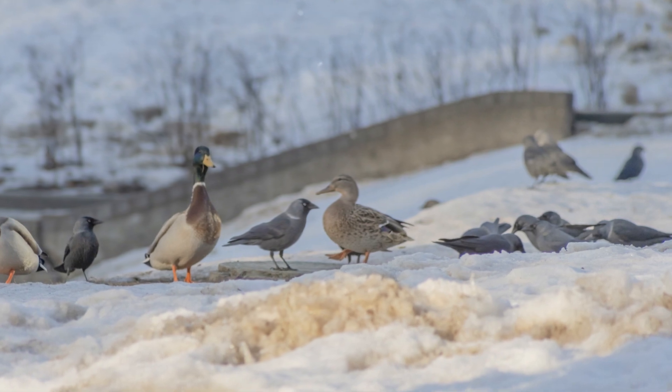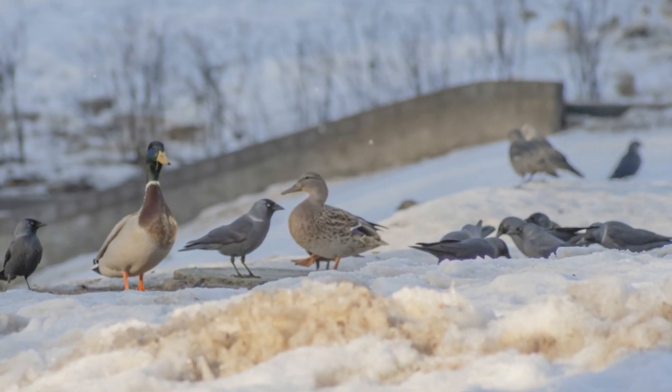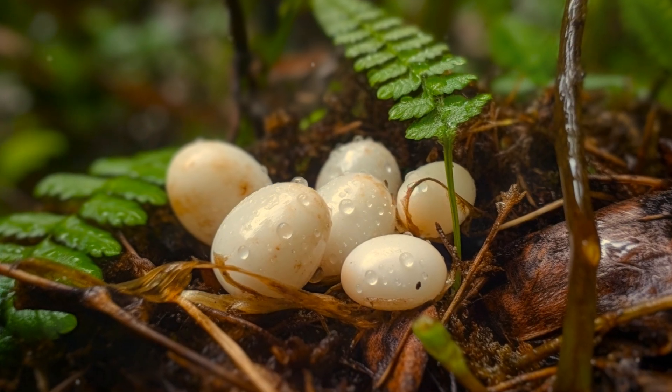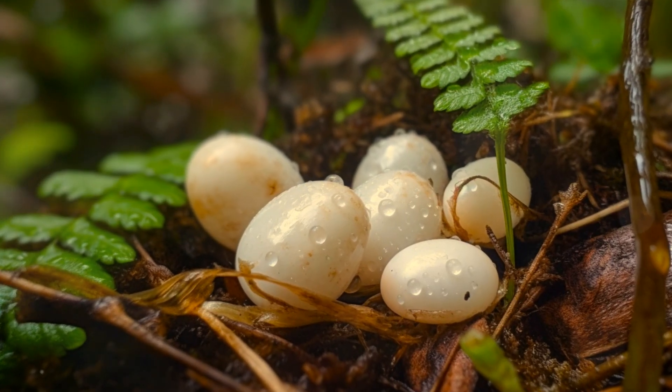If you've enjoyed this dive into the secret life of snail eggs, please consider liking and subscribing for more fascinating wildlife insights. Until next time, keep exploring the natural wonders around you.